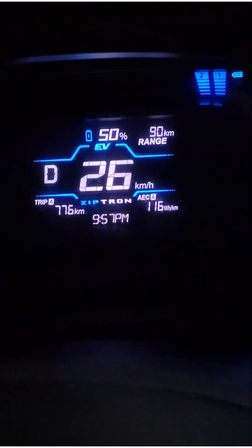Right now the battery percentage is at 50% and the trip is at 77.6 kilometers. The AC has been continuously on throughout the ride, music is continuously on throughout the ride, and acceleration is kept minimum — not heavy — for getting good range.